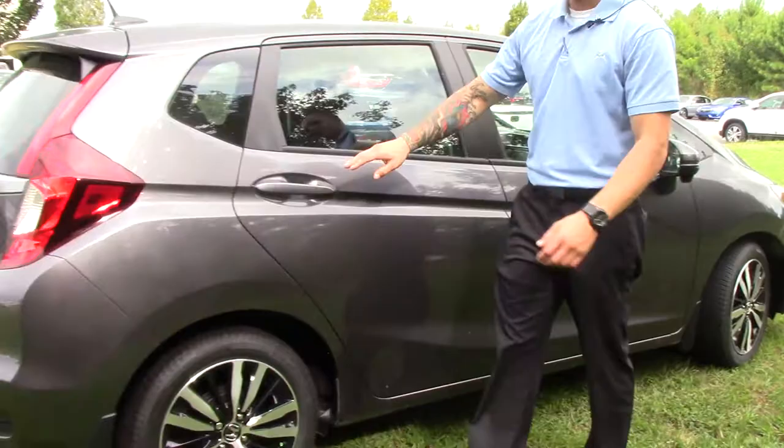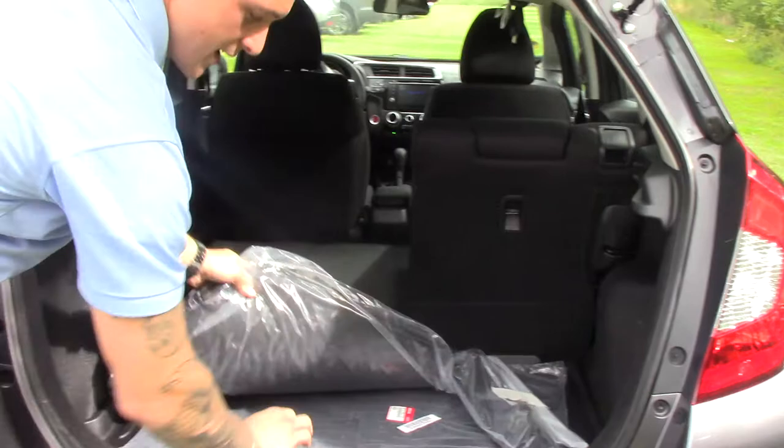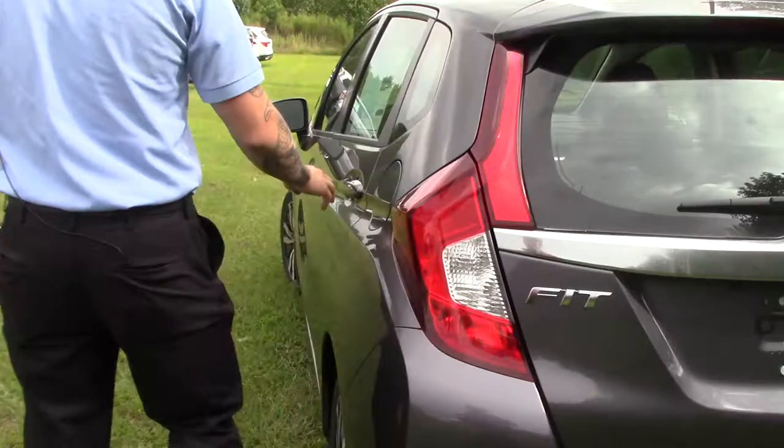We've got body-colored door handles and a spacious trunk. This vehicle comes with all-weather mats and a rear-view camera, and also the Honda Sensing Package, which has extra safety features for you.